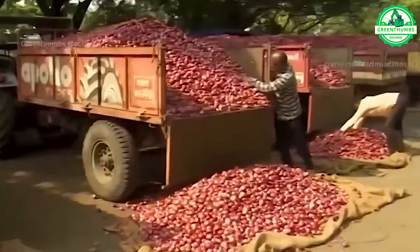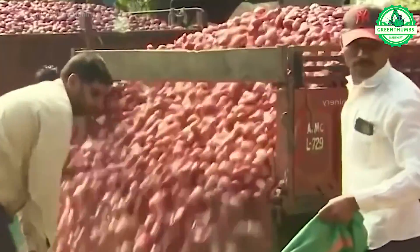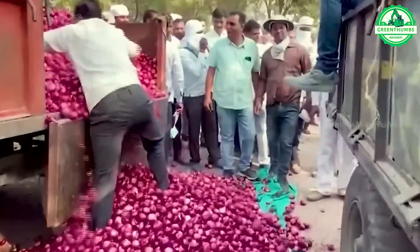Onion harvesting involves pulling or cutting the onions from the soil, drying them in the field, sorting based on size and quality, and packing for storage or transport.